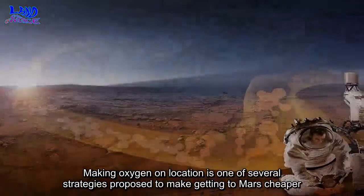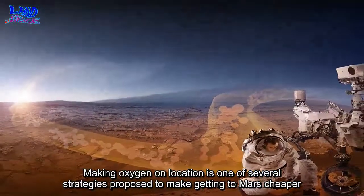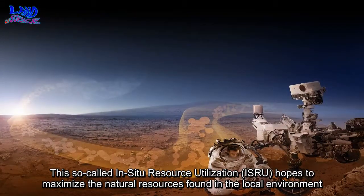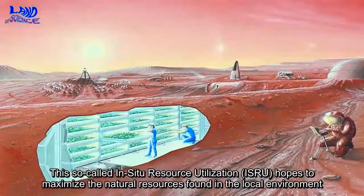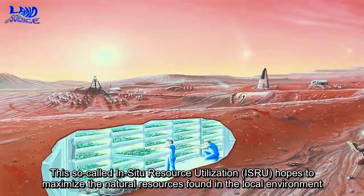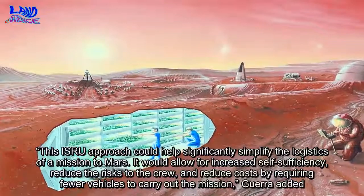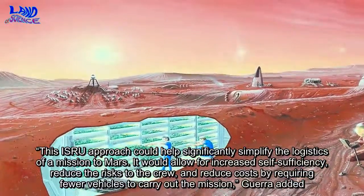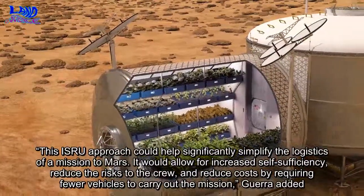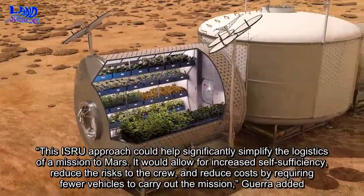Making oxygen on location is one of several strategies proposed to make getting to Mars cheaper. This so-called in situ resource utilization hopes to maximize the natural resources found in the local environment. This ISRA approach could help significantly simplify the logistics of a mission to Mars — it would allow for increased self-sufficiency, reduce the risks to the crew, and reduce costs by requiring fewer vehicles to carry out the mission, Guerra added.